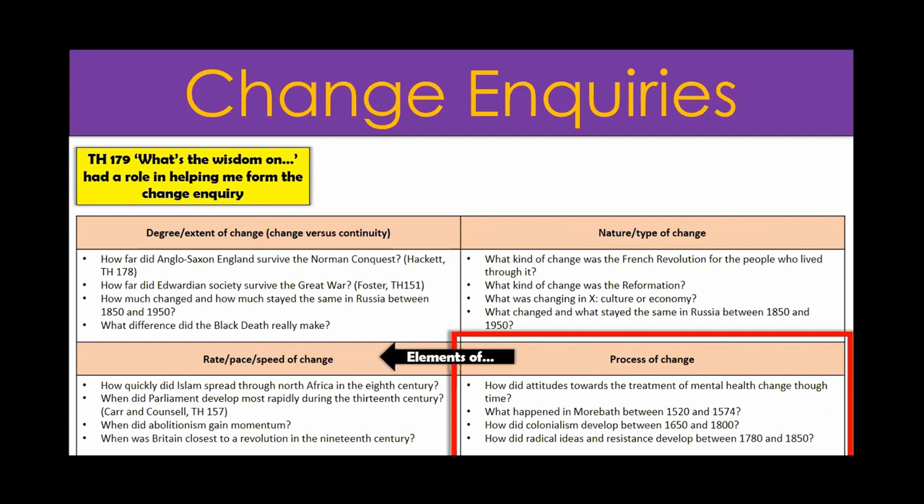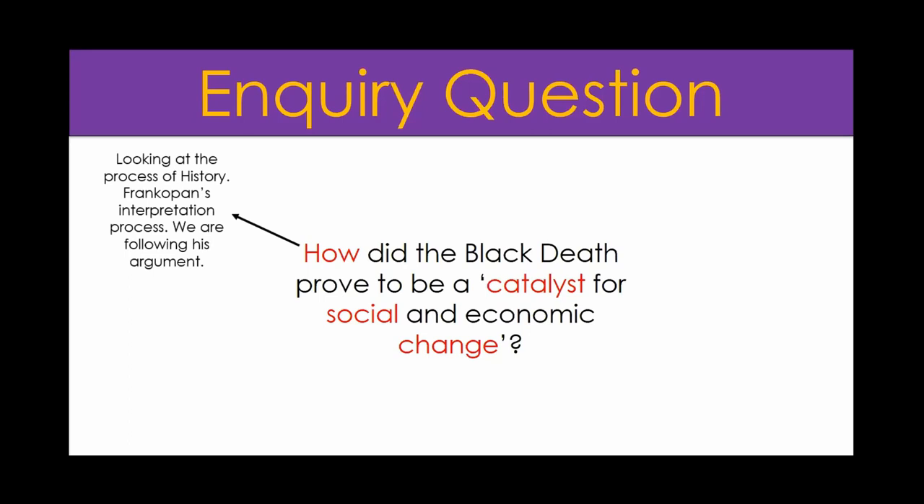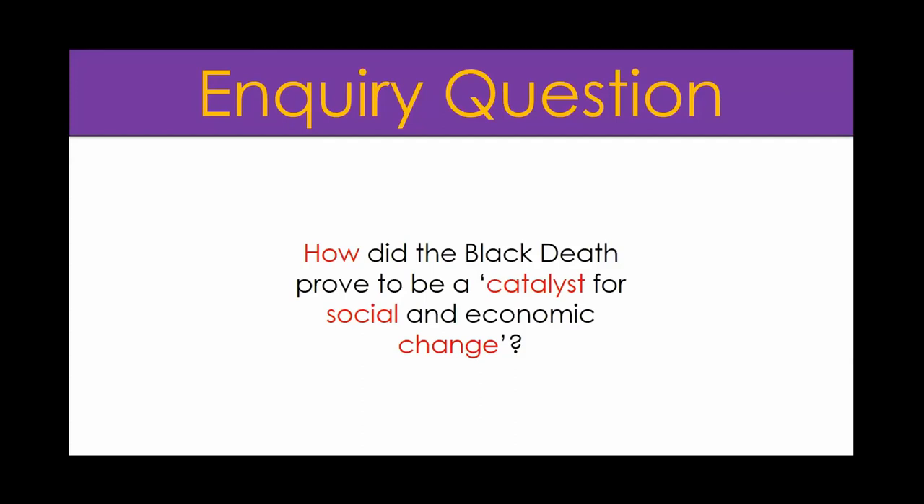So here's what I came up with: 'How did the Black Death prove to be a catalyst for social and economic change?' I've incorporated the quote because Frankopan really does come along with us throughout the whole journey. Ben Walsh was talking at the virtual Schools History Project conference about bringing the historian into the classroom in a real way. I don't really think I teach this unit - it's more Peter Frankopan and his extracts that do the teaching. Pupils work through extracts and work along his arguments.